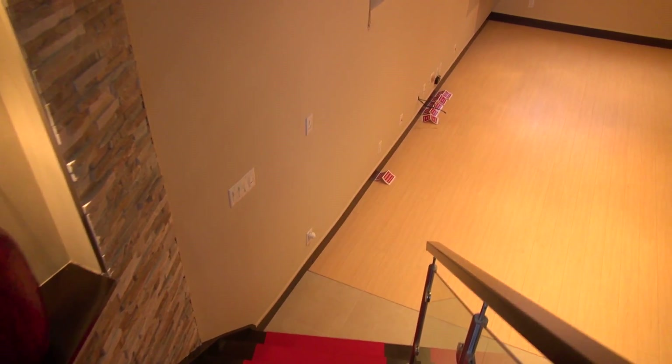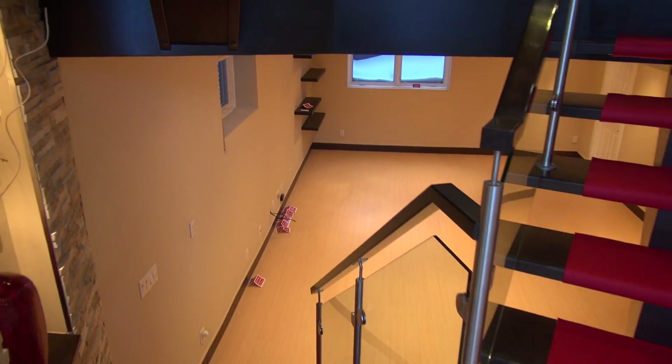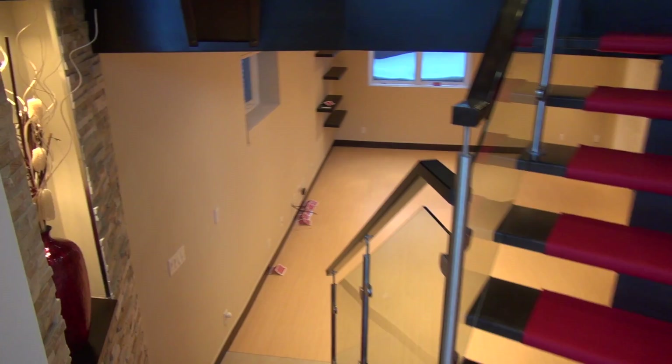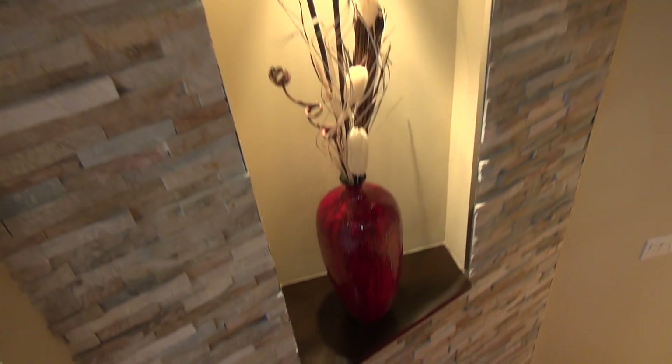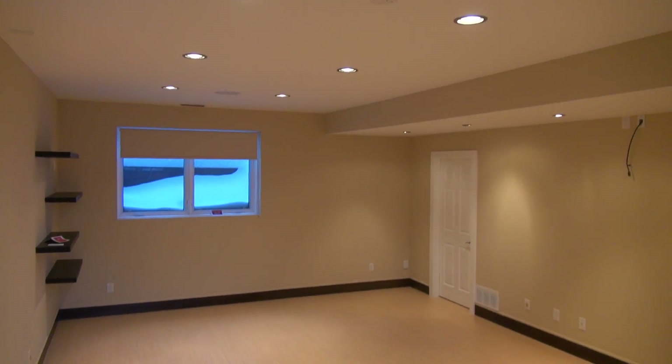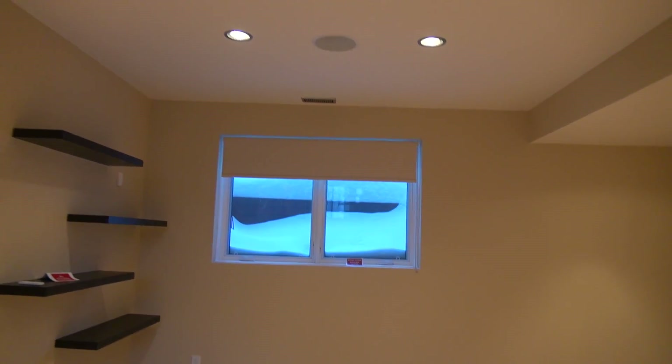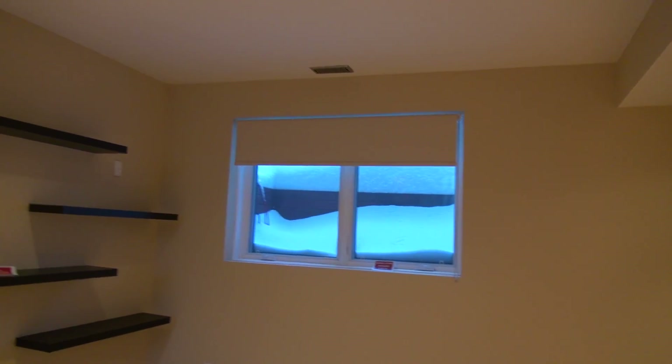The basement really feels like part of the house. It's fairly large, with lots of natural light. The windows are as large as it gets for a basement.